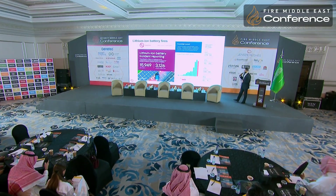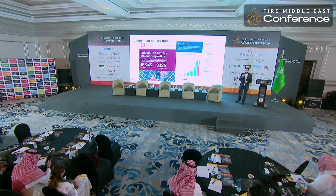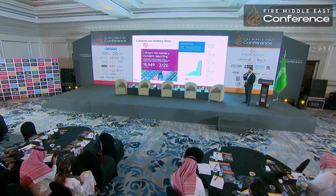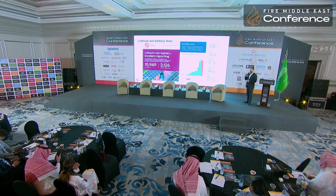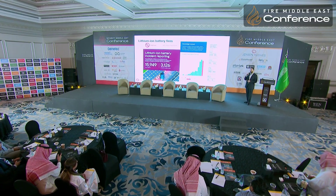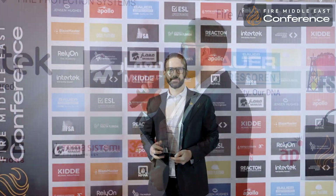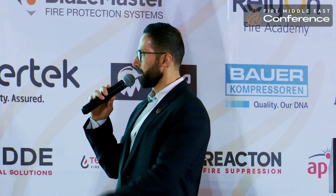We have also developed a data recording platform where we started recording from 1995 until today all incidents related to lithium-ion batteries in different kinds of products — all consumer products and electric vehicles, anything related to energy storage systems. You can see the number of incidents recorded until end of 2024 and the growth in fire incidents related to batteries.